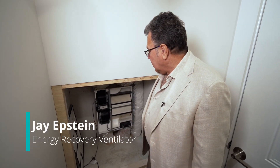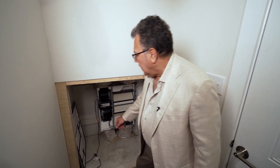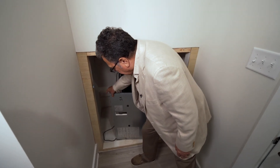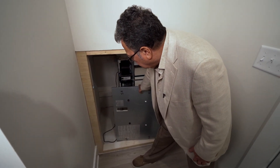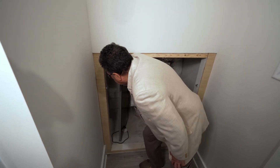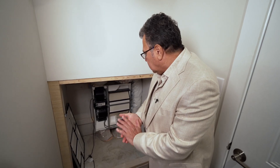We're here where the ERV is located. It's separated from the air handler because it needs to have access, and I have the cover off now. This is a Panasonic energy recovery ventilator. The Panasonic energy recovery ventilator filters the fresh air that's coming into the house.